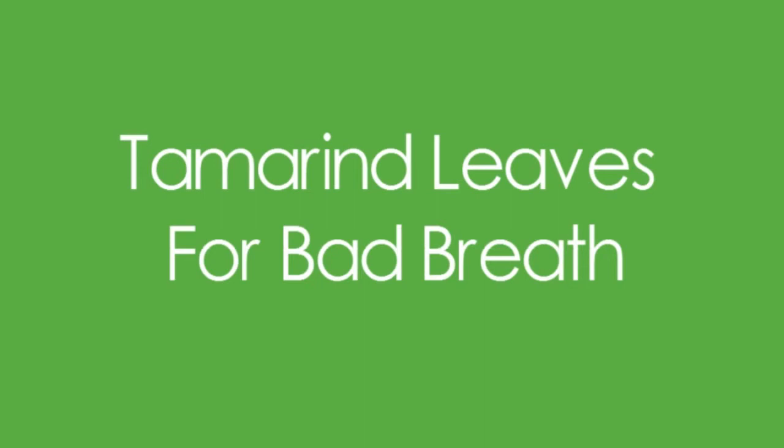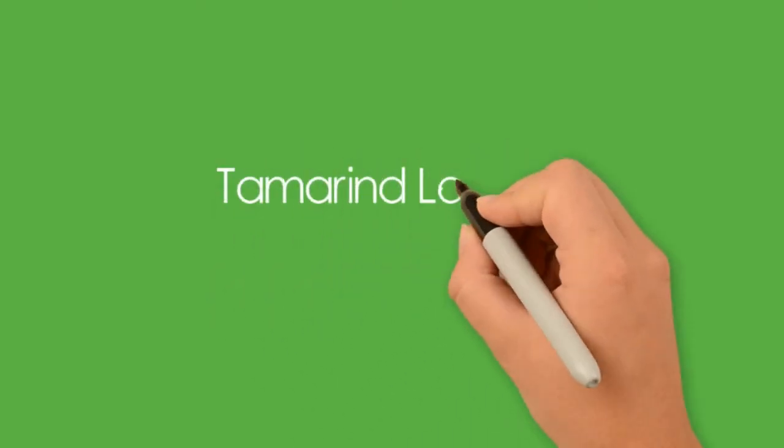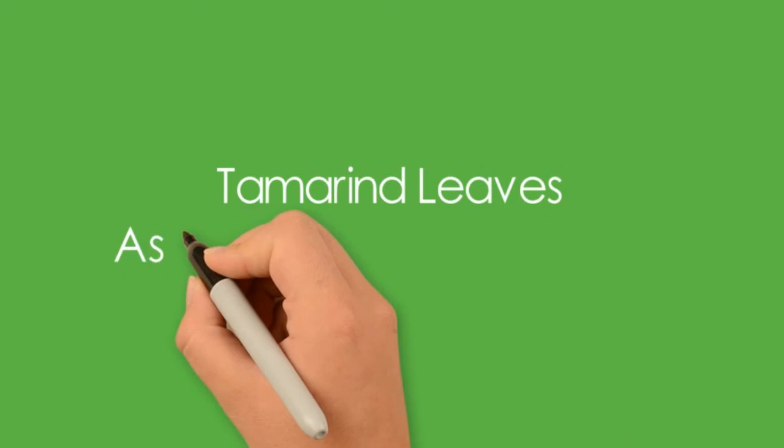Oral hygiene is extremely important. One of the main complaints among patients suffering from oral problems is bad breath, and toothache also tops the chart. For both of these issues, tamarind leaves can be used as an ideal treatment.